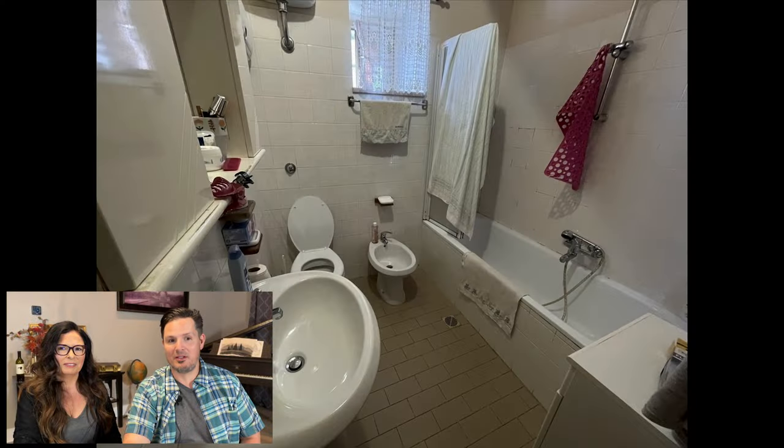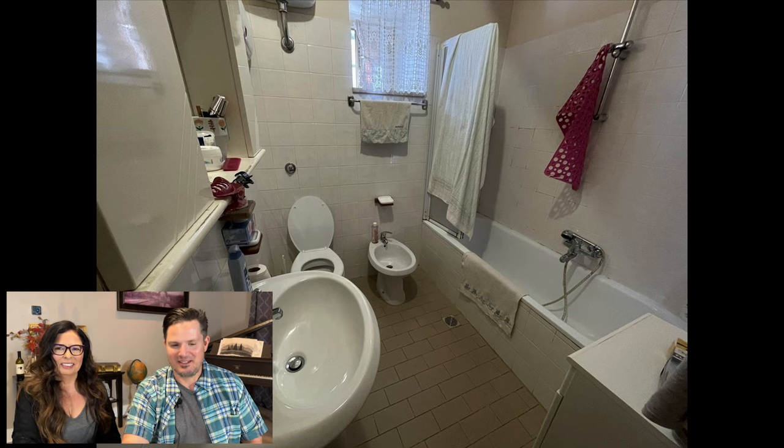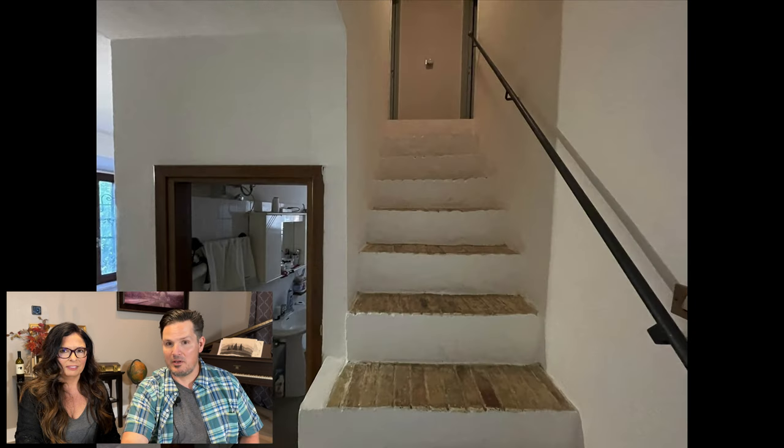Here's the bathroom with a sink, toilet, bidet, and shower — and just another shot from the other side showing the hot water heater and radiator. These are the stairs that lead upstairs to the other two bedrooms. I really like the brick — it's really cute.